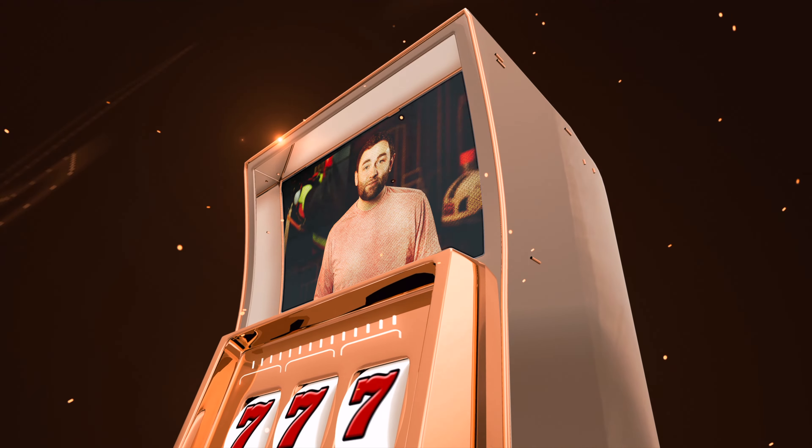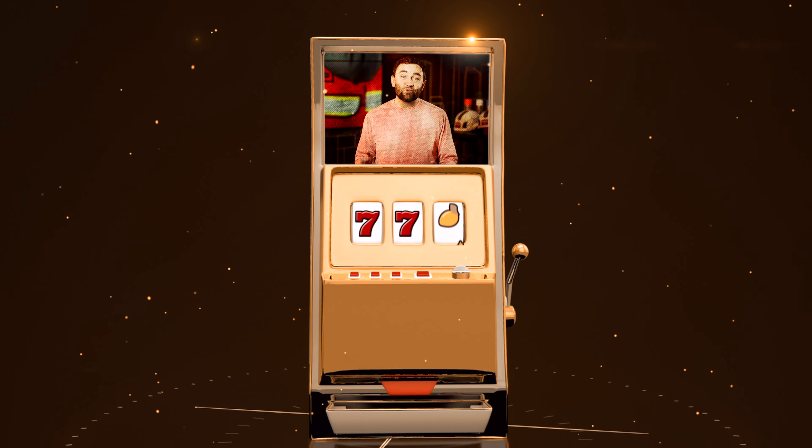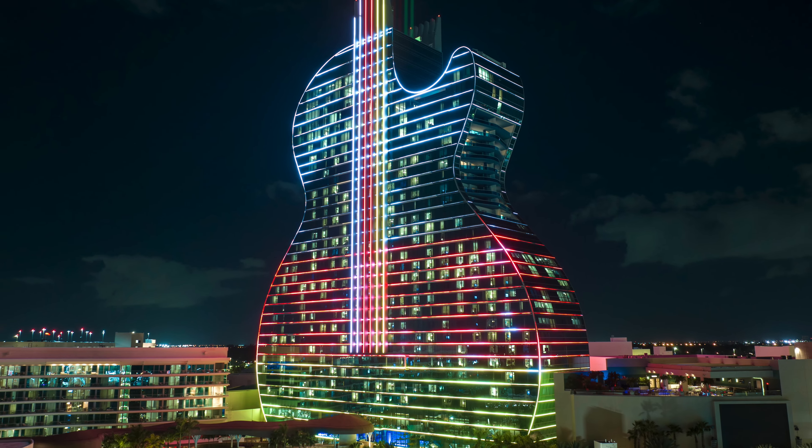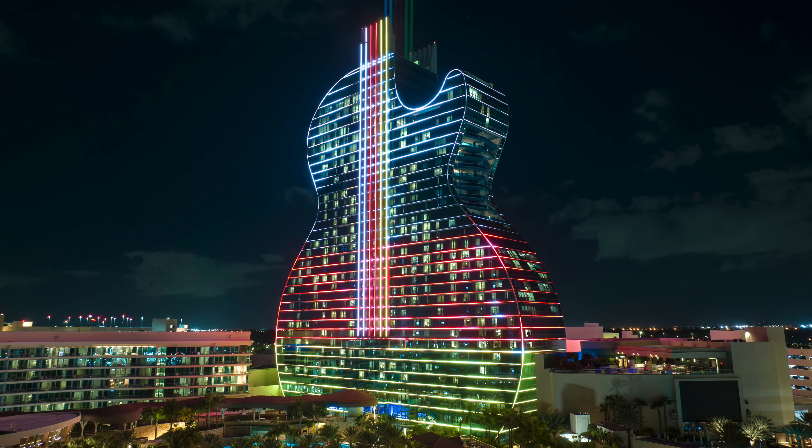What happens in Vegas stays in Vegas. What happens in casinos across the country when GPRS helps them visualize their infrastructure? Well, we turned that into a video. In Hollywood, Florida, GPRS performed utility locating services at the Hard Rock Casino to create a utility site map to assist in efficient excavation.